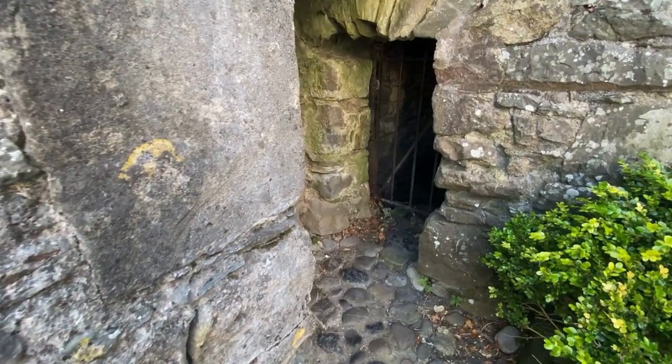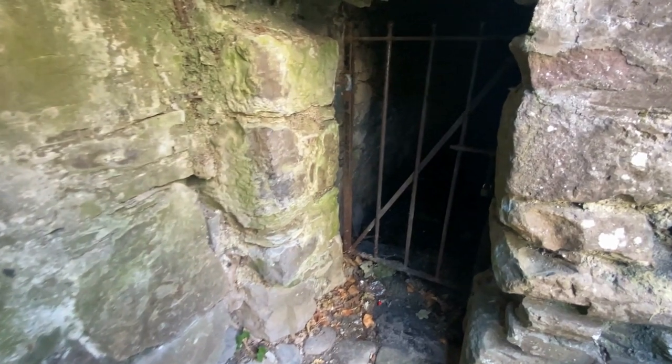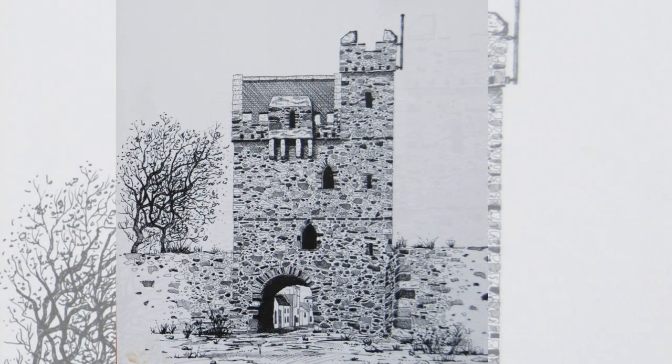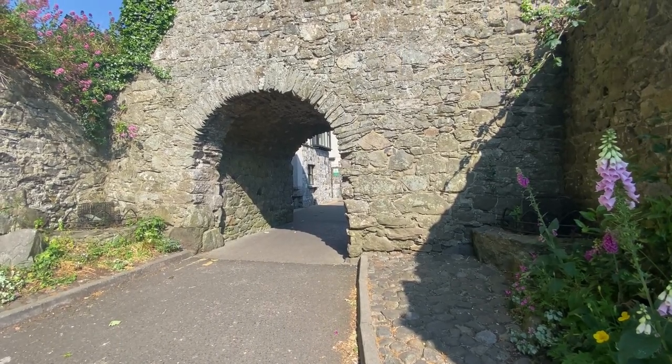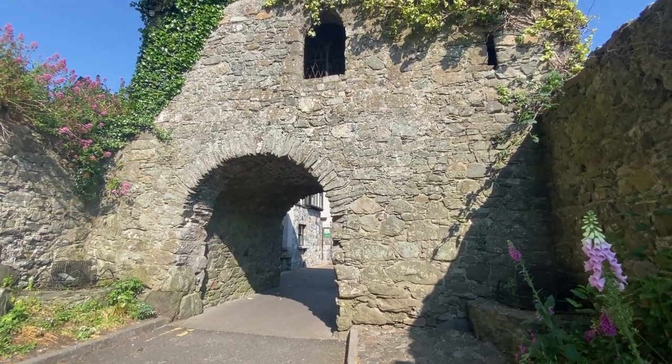In the Thosal is the black hole. Anyone that broke the laws of the town would be thrown in there. It is a small, smelly place. The original Thosal would have had a flat roof, like the mint, and was three storeys high. In the early 1800s, the top storey was falling down and was replaced with the slate roof that is there today.